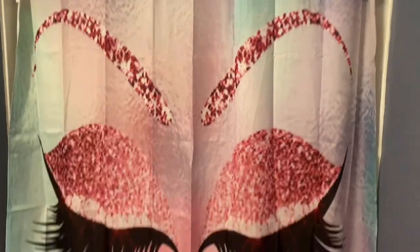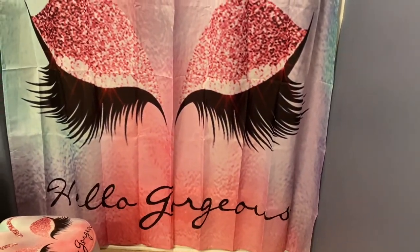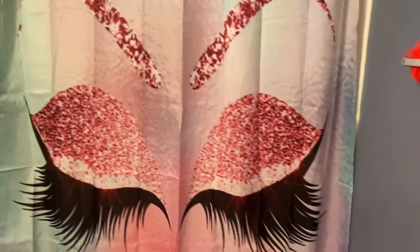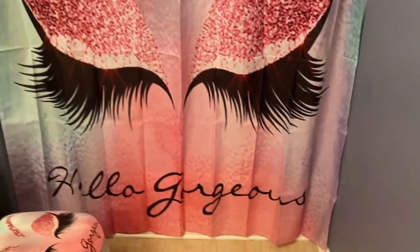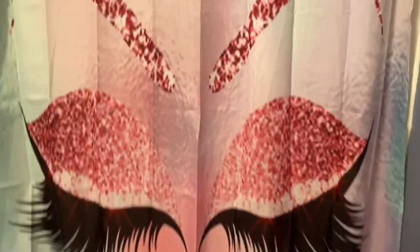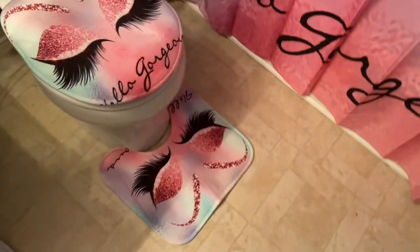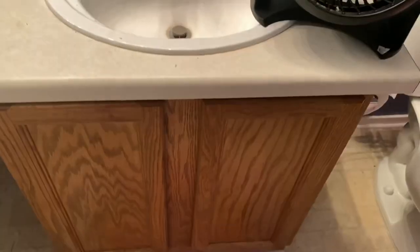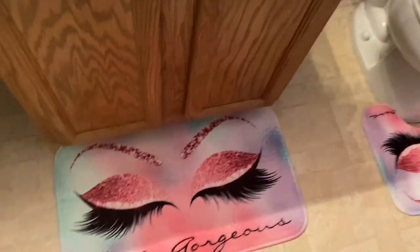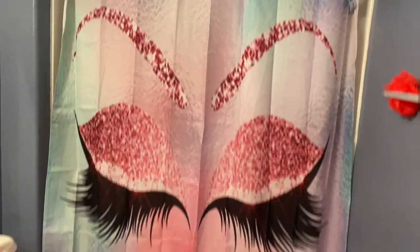So this is the final result of the new shower curtain. It says 'Hello, Gorgeous.' This is what I got from Temu. It was about $8 to $10 for the whole set — not so bad. So here's the shower curtain, the toilet cover, the mat, and the mat for the sink. I put it in front of the sink; I think it's supposed to go in front of the shower, but I didn't want it there. So yeah, this is the final result.